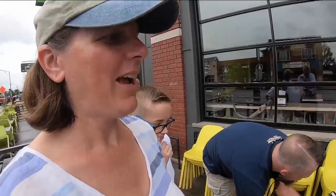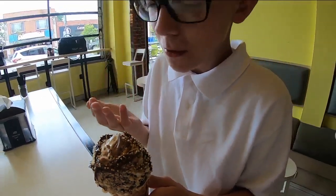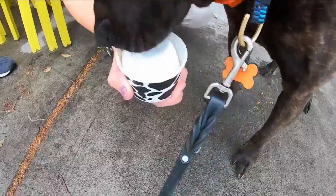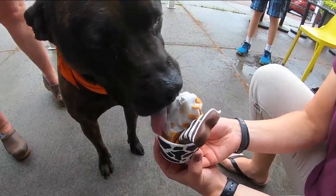How do you know he actually likes it? I think it's obvious — because it's all gone. Newsflash: it's not just people who are enjoying ice cream. Thanks to a doggone nice partnership between Churn and Fetch, canine customers can dig into some tail-wagging treats too. For Now Buffalo, I'm Mike Randall.